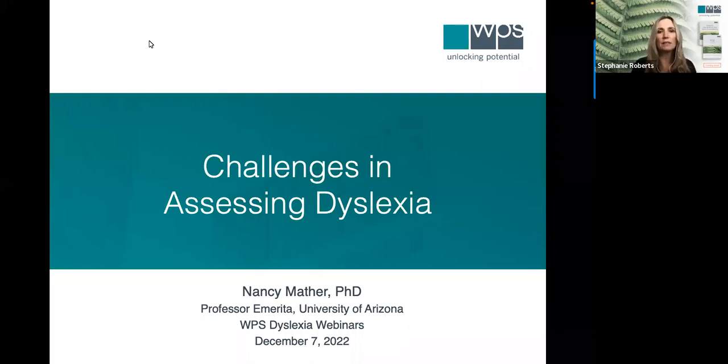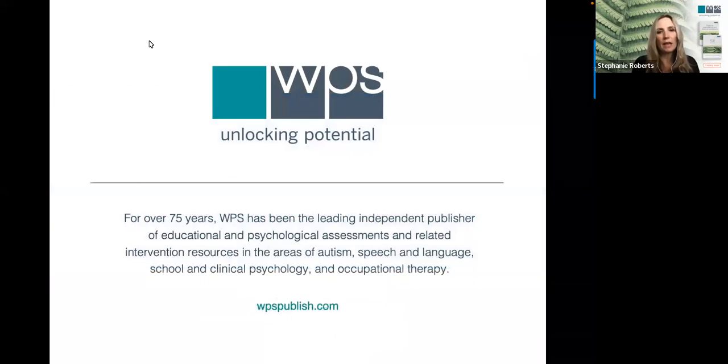The PowerPoint slides are available for you to view and download on our website, and that link will be posted. When we develop a new test at WPS, we bring an author's idea to life, answer a researcher's question, meet a clinician's need, and ideally change an individual's life for the better.